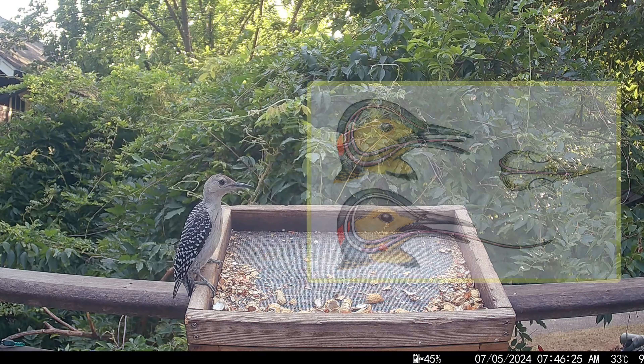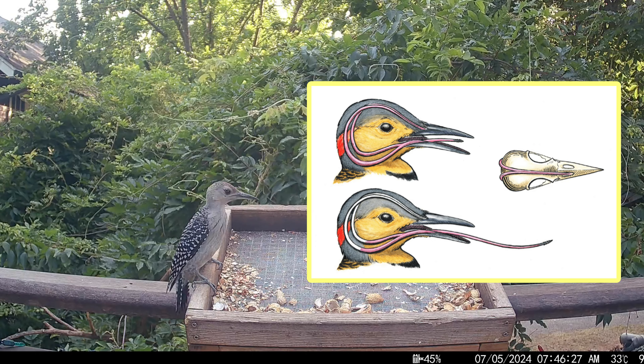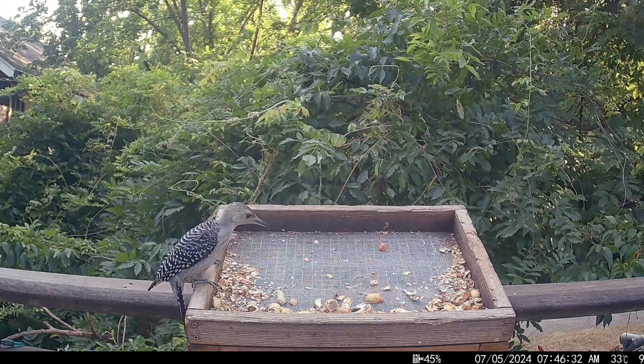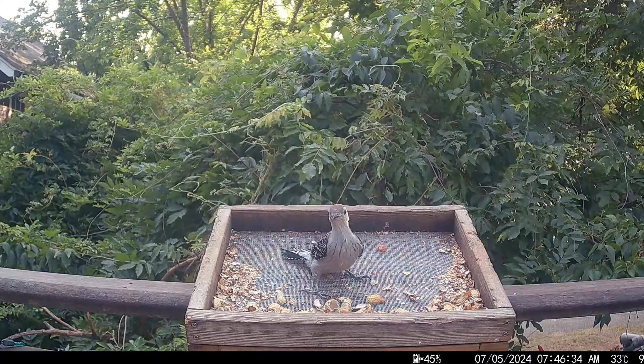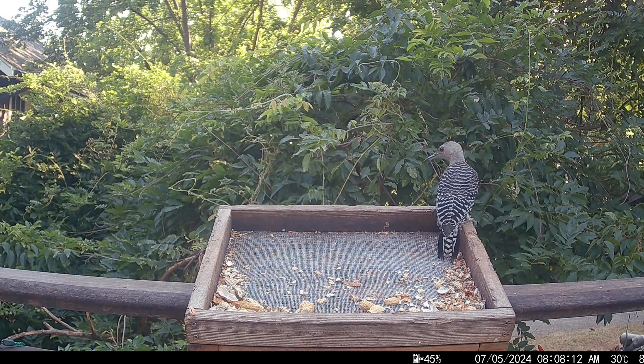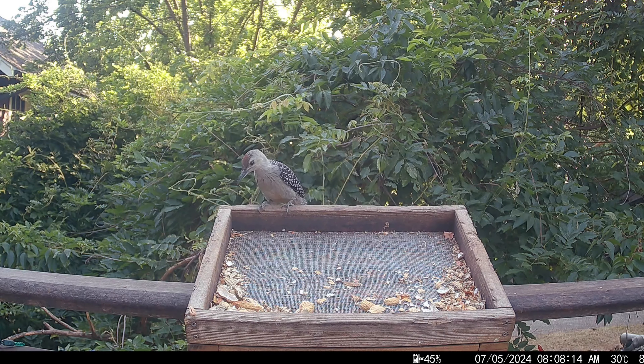In all woodpeckers, the tongue wraps around the skull and cushions the brain while they peck. You can almost see a little coloration on the belly here. Despite being part of the bird's common name, the red belly can be hard to spot, even on adults.